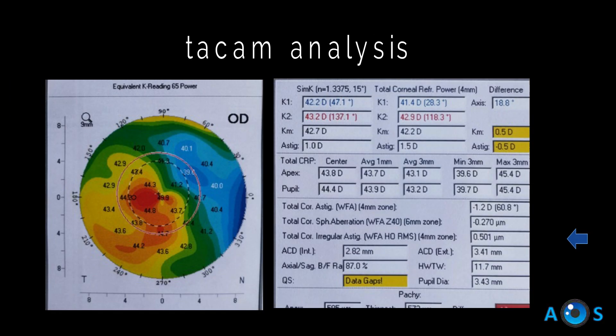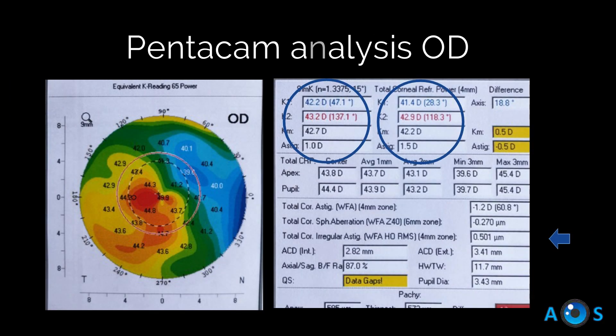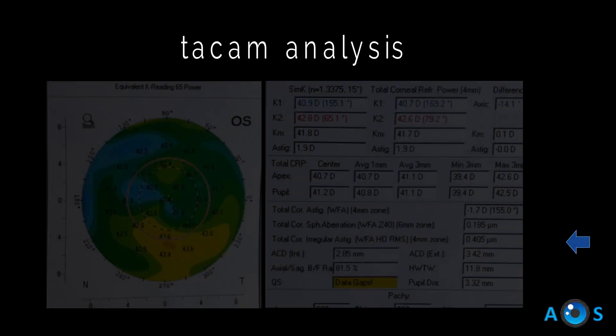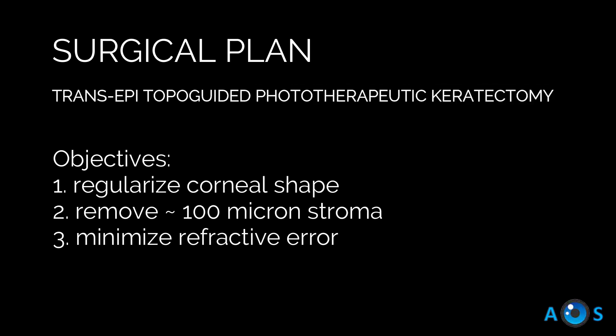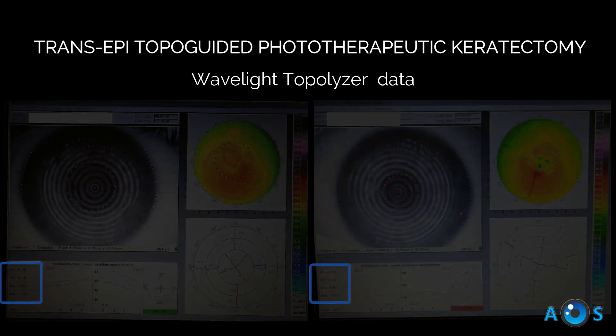Corneal imaging revealed the mean thickness for the stromal infiltrates of about 124 microns in the right eye and 117 microns in the left eye. Significant irregular asymmetrical astigmatism and higher-order aberrations were present in both eyes due to the numerous infiltrates.